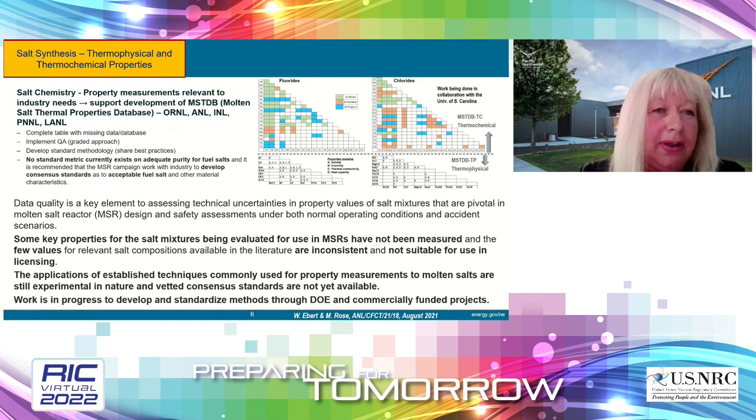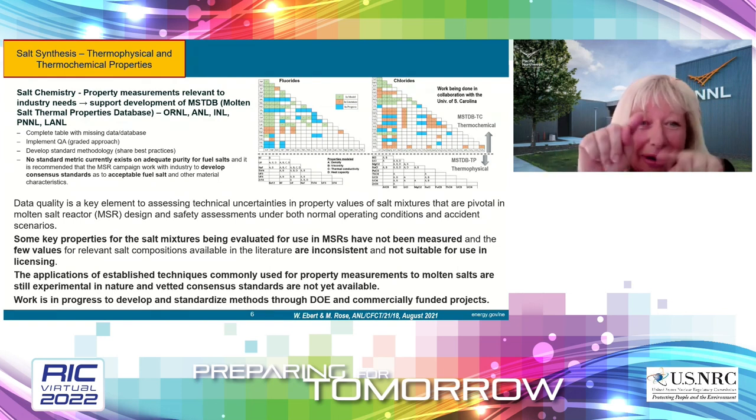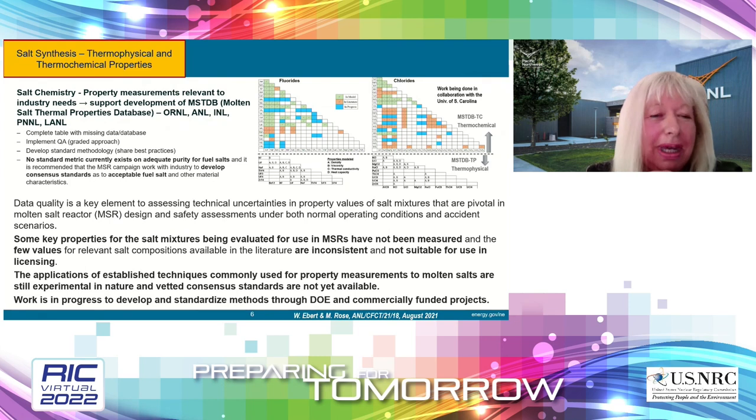This campaign is focusing on the thermal properties of salt — something that has been specifically requested by the vendors. We have fluoride and chloride salts, and there are many missing property values. I have five national labs working on these thermophysical and thermochemical properties. Some key properties for the salt mixtures being evaluated for use in MSRs have not been measured. We have a few values in the literature, but sometimes they are inconsistent and not suitable for use in licensing. We now have access to thermochemical and thermophysical properties databases with fluoride and chloride salt content, including data on melting temperature, boiling temperature, density, thermal conductivity, heat capacity, and viscosity, along with references and uncertainty values.